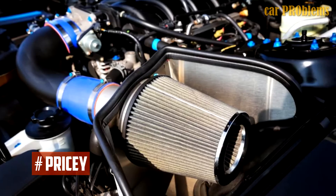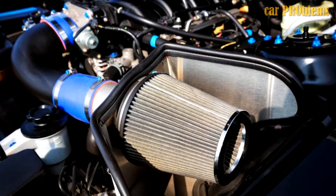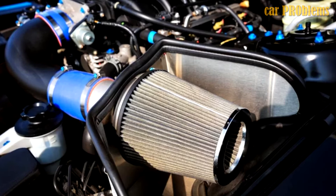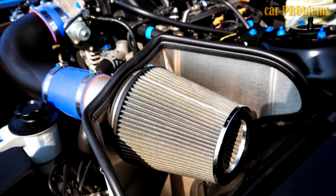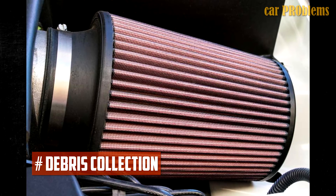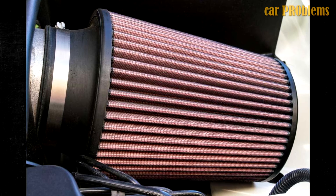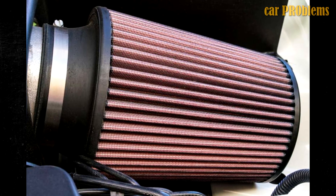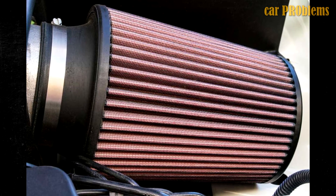Cold air intake drawbacks. Pricey: you must be prepared to make a financial commitment, just like with any car upgrade. You can choose a less expensive option, but it probably won't give you the outcomes you want. Instead, you should invest in a high-performance cold air intake from a trusted manufacturer. You should budget $200 or more on average just for the parts. Debris collection: the cold air intake's effectiveness at drawing more air to the engine also means you can anticipate more moisture and debris reaching the filter.